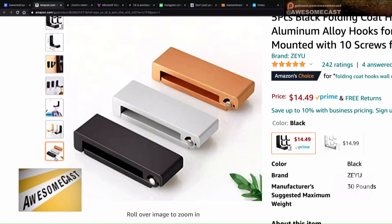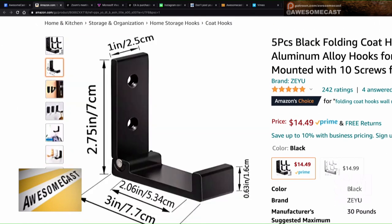For keys, towels, hats — you could put these right at your front door and hang your keys from them. When you leave, you could take your keys off and fold them right back up. They fold up — I would say it's probably about an inch in depth to mounting screws.